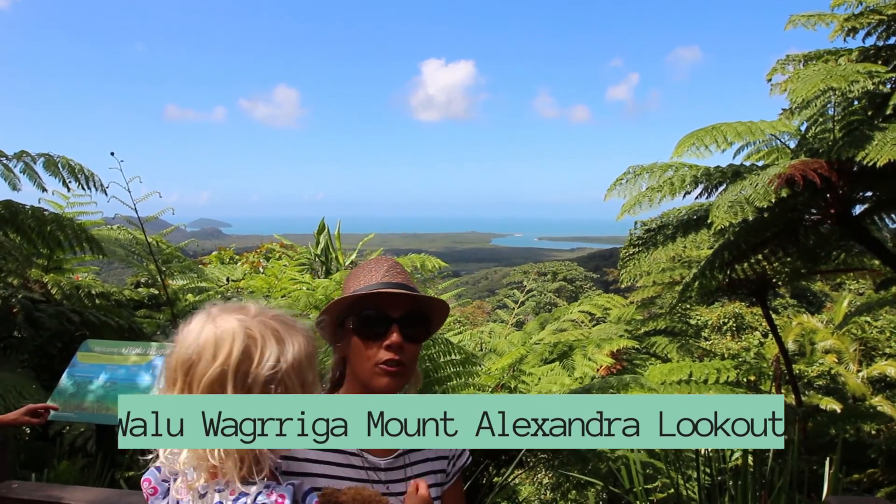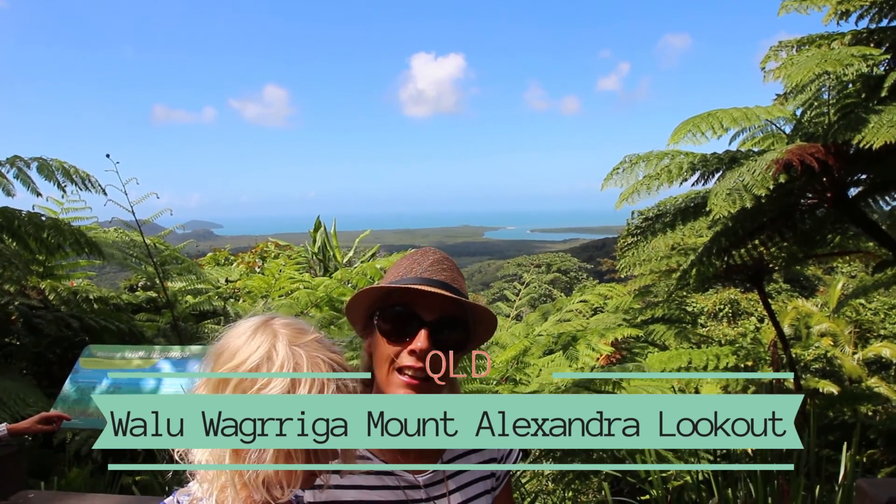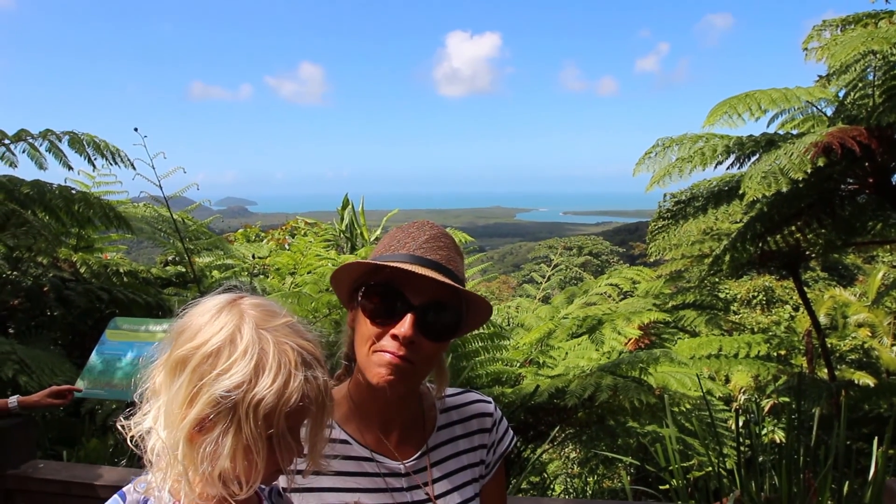We're at Walu Giriga, otherwise known as Mount Alexandra Lookout, where the rainforest meets the sea and the Daintree River meets the sea.